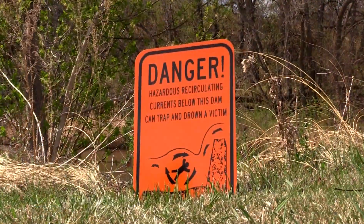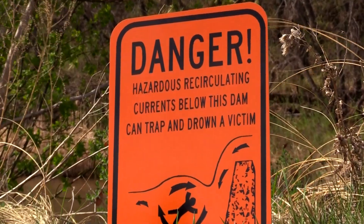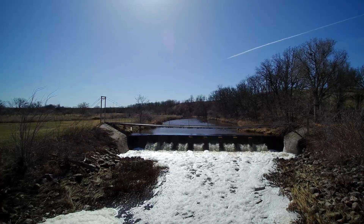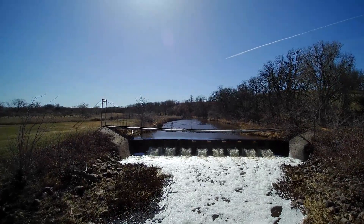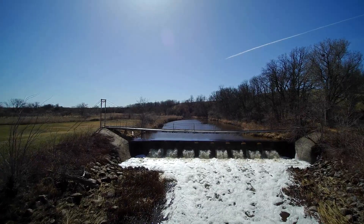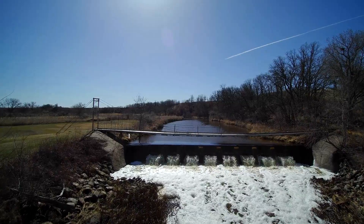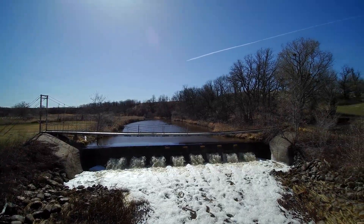You also have a new program that provides danger signs for posting at lowhead dams. The Water Commission has made available these safety signs. Owners of the lowhead dams can get two signs per dam for free — installation is their responsibility. They can get those by contacting the Water Commission's Planning and Education Division, and they'll set them up with those signs.